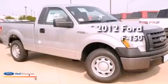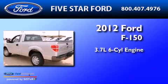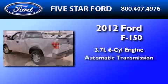This is a brand-new 2012 Ford F-150. It features a 3.7-liter 6-cylinder engine and an automatic transmission.